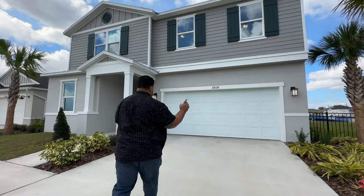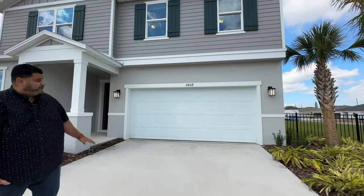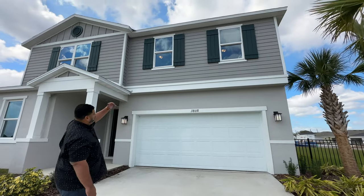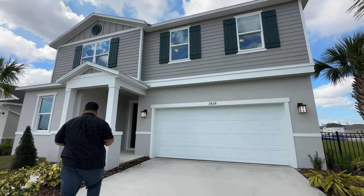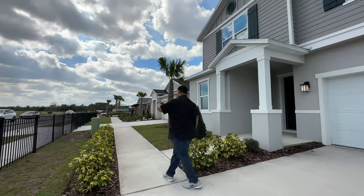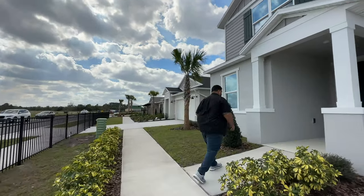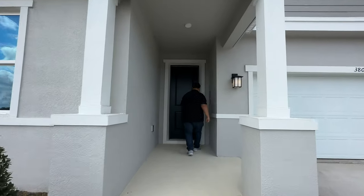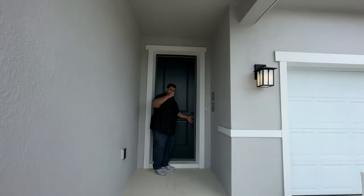Let's start seeing this home. We have our two coach lights and this long driveway. I love the coastal look with the slats on top and also the faux shutters. Here is our foyer system. Love the color of the door — see you inside.